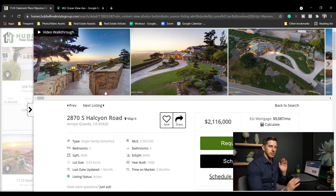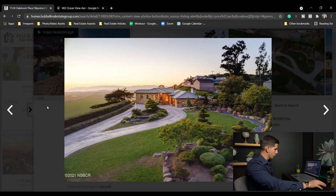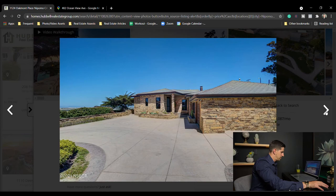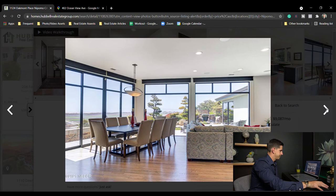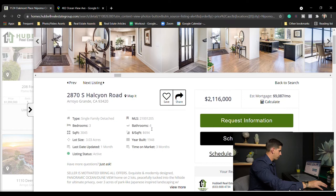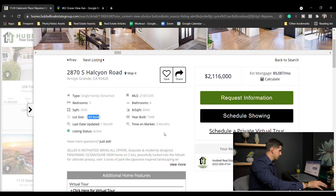This one is right on the edge of the mesa — very nice property. I used to drive past this every day on my way to school. Right to the left is the big steep hill going down the mesa, so this has crazy views. You can see it right there — beautiful views. Big windows taking advantage of those views, beautiful kitchen. $2,116,000 — three bed four bath, 3,000 square feet on three acres. Been on the market three months and I believe it's pending now.